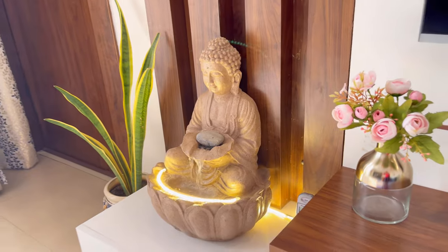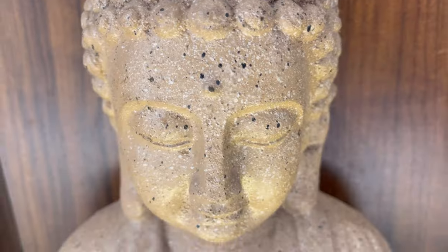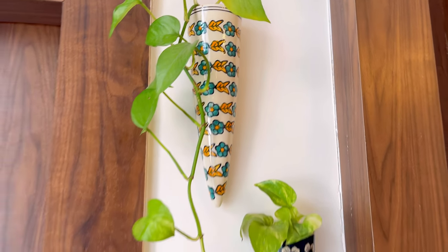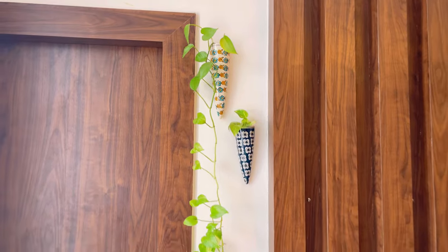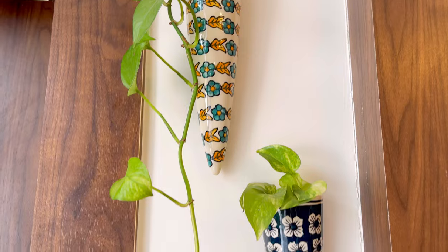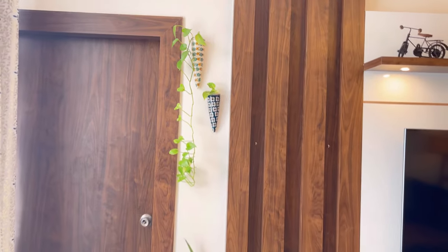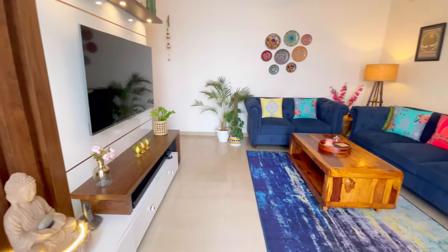This Buddha water fountain was a housewarming gift and it is a beautiful product. I have also put two ceramic plant holders with money plants to add a little greenery. It makes the room feel lively, especially in the living area.